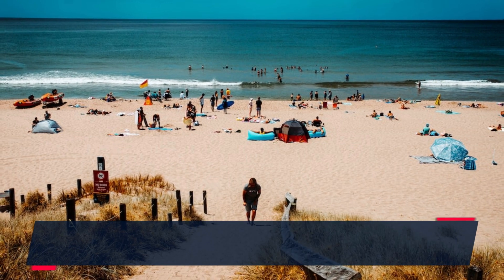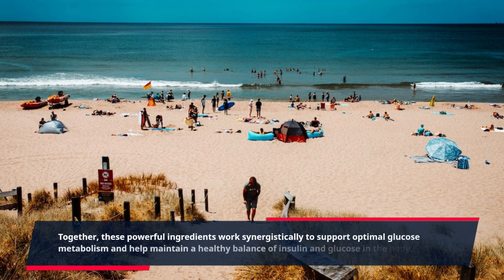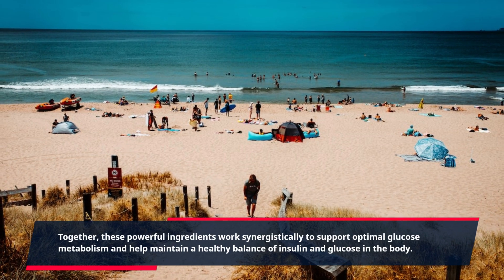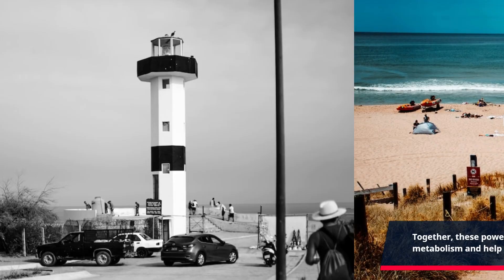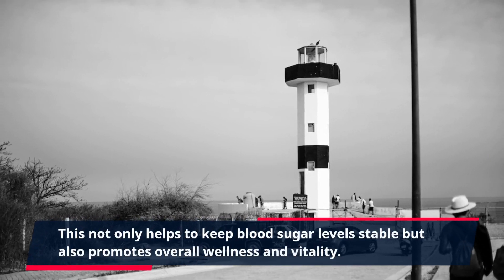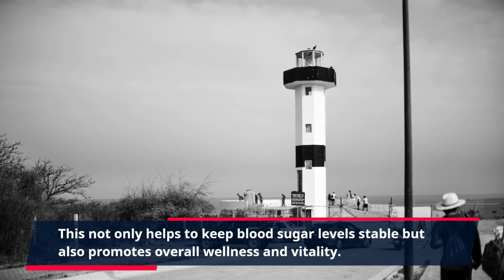Together, these powerful ingredients work synergistically to support optimal glucose metabolism and help maintain a healthy balance of insulin and glucose in the body. This not only helps to keep blood sugar levels stable but also promotes overall wellness and vitality.